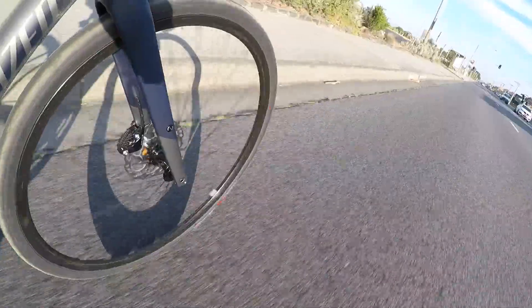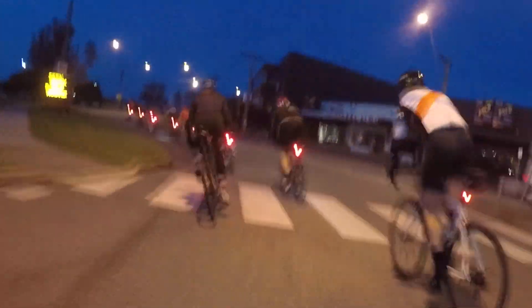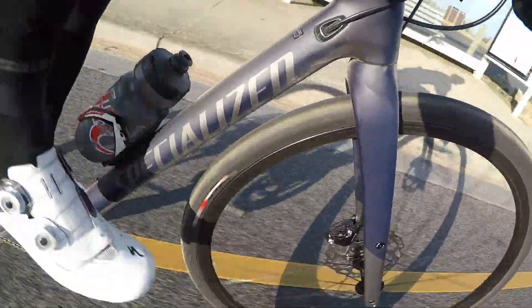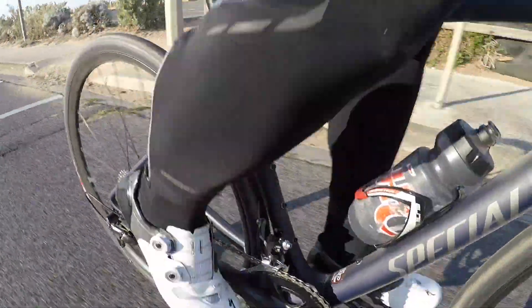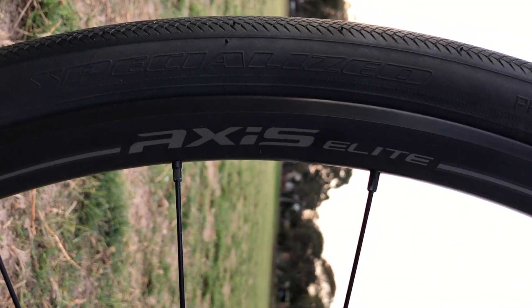From a riding perspective, I felt the handling to be almost identical to the Roubaix. There's subtle stiffness with the frame, particularly when out of the saddle, and the handling performance is aligned to its racing compatriots such as the Tarmac. Although given the extra weight of the Diverge Comp — attributed to the type of carbon fibre being FACT 9R, the components being Shimano 105, a 32mm Roubaix Pro tyre, and heavier but more robust AXS Elite wheels — the Diverge did feel a little sluggish when riding in a fast bunch.